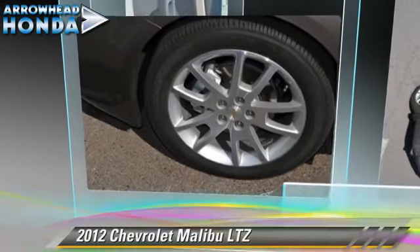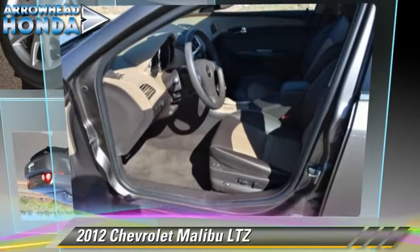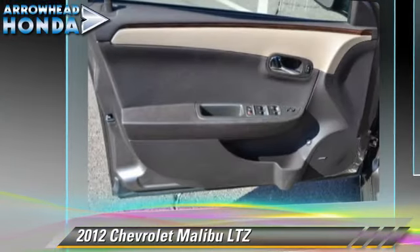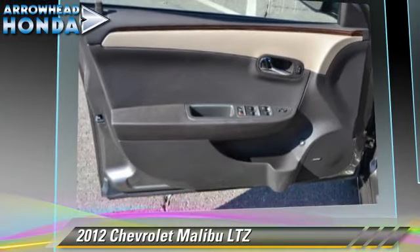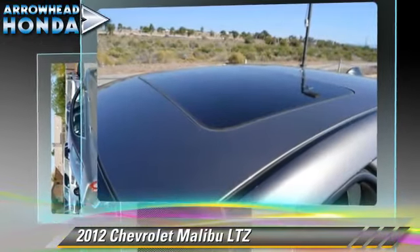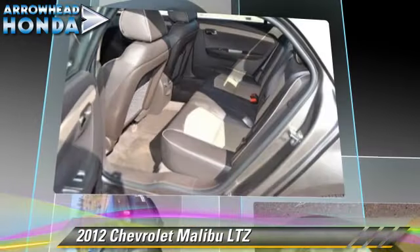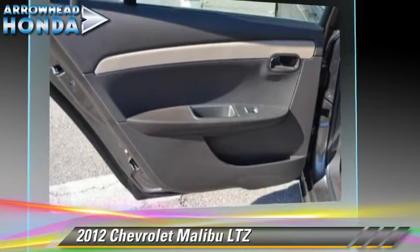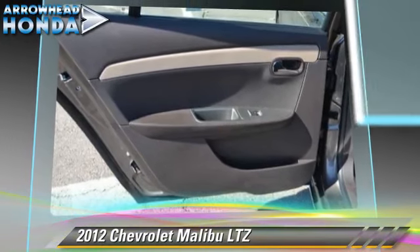The 2012 Chevrolet Malibu LTZ, powered by a 2.4-liter, four-cylinder engine. With a six-speed automatic transmission with overdrive, this vehicle, with fewer than 10,000 miles on the odometer, gets up to 33 miles per gallon. This Chevrolet features front-wheel drive, fog lights, and alloy wheels.